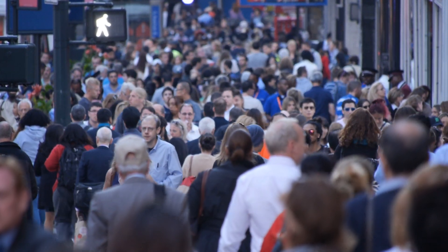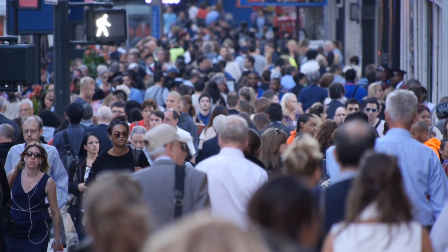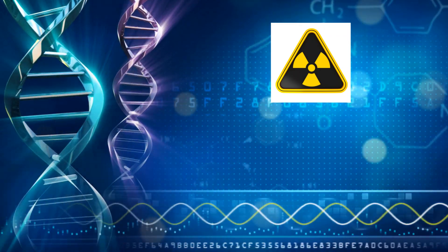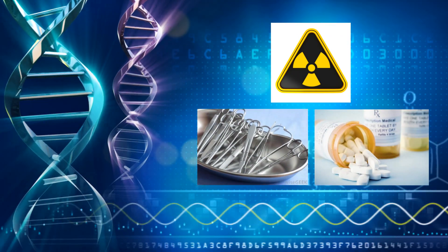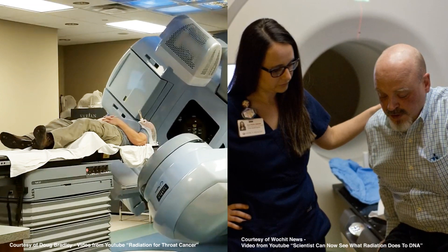Cancer is a disease that's being diagnosed in more than 20 million people every year. Its cost is estimated at $240 billion. Radiation therapy is one of the three modalities used against cancer, together with surgery and medication. It's been used for more than a century, and with 13,000 x-ray machines in the world, it's treating up to two-thirds of the cancer cases in the United States.